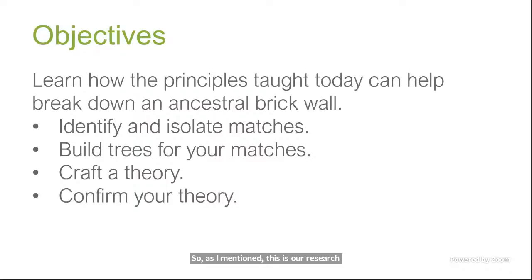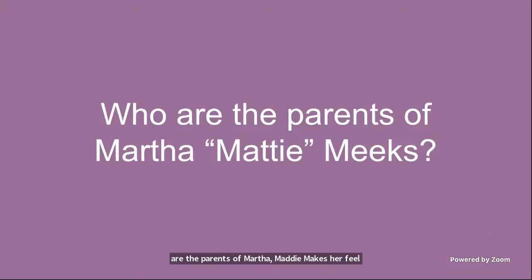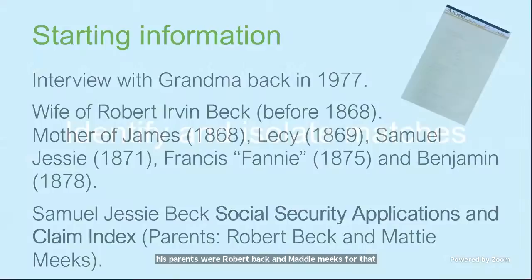Our research question is: who are the parents of Martha 'Maddie' Meeks? My starting information came from an interview with my grandma back in 1977. She told me that Maddie was the wife of Robert Beck, and later census records confirmed she was the mother of James, born about 1868; Lisey, about 1869; Samuel Jesse, about 1871; Francis 'Fanny,' about 1875; and Benjamin, born in 1878. I also found a Social Security application claim index where Samuel Jesse Beck identified his parents as Robert Beck and Maddie Meeks.